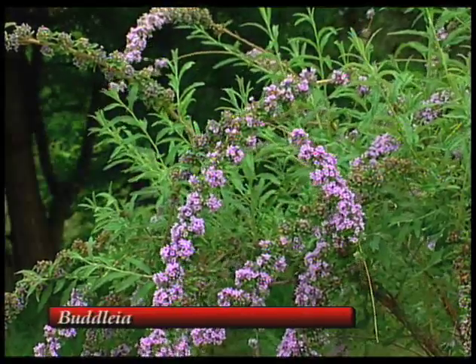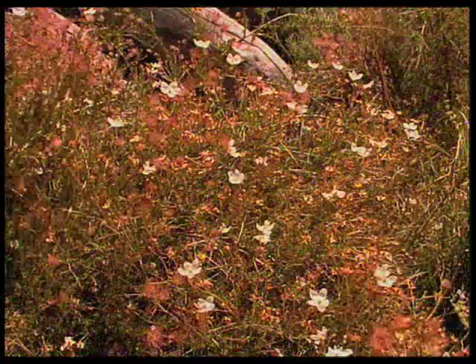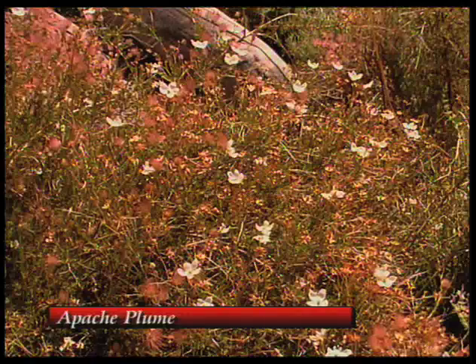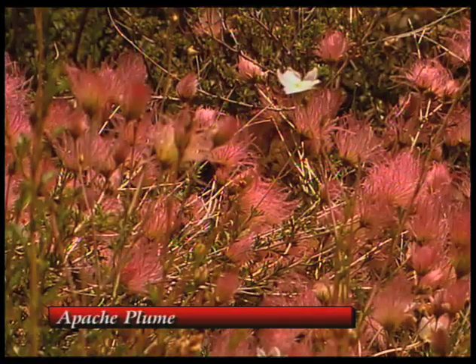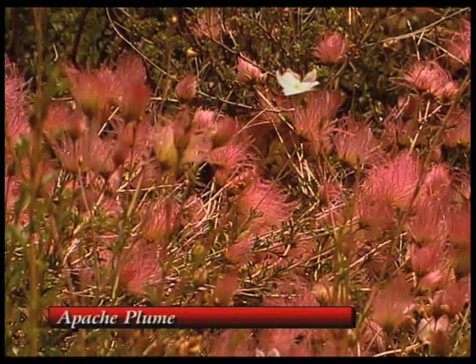People should check at local nurseries what is specific to their area. And you've got plants like Apache Plume — a very attractive plant. In the springtime you get a whitish pink feather blossom and beautiful little tiny white flowers. If you look at that, you notice that it's in the rose family. And it grows pretty much all over the state, so it's good everywhere.